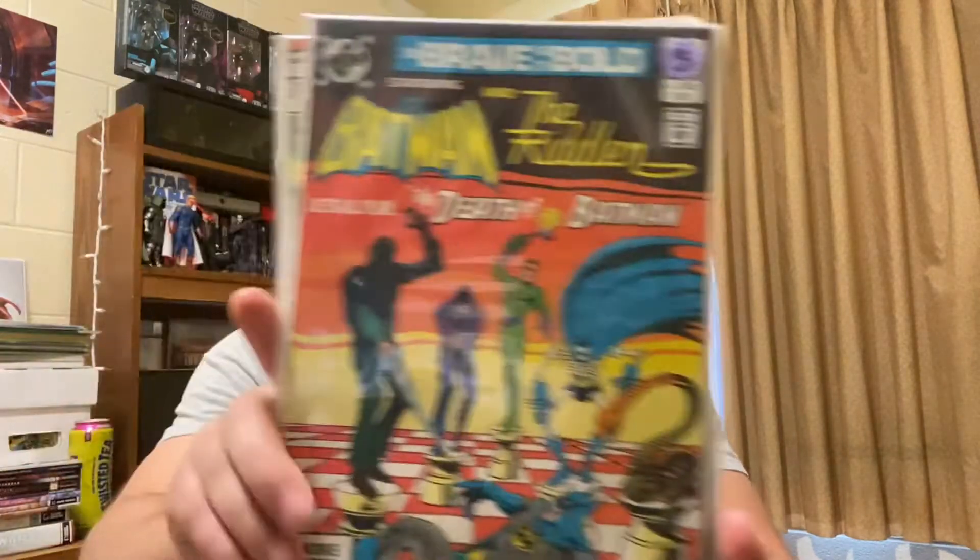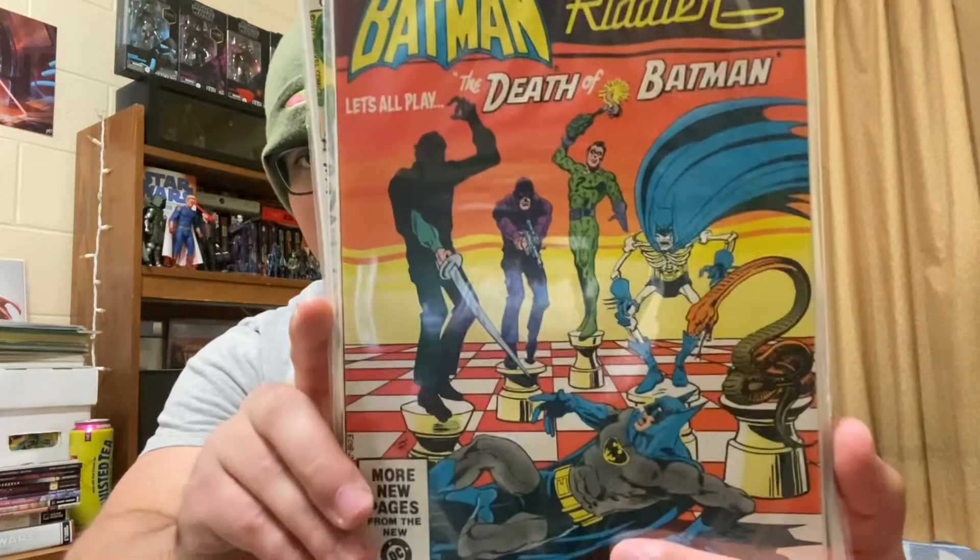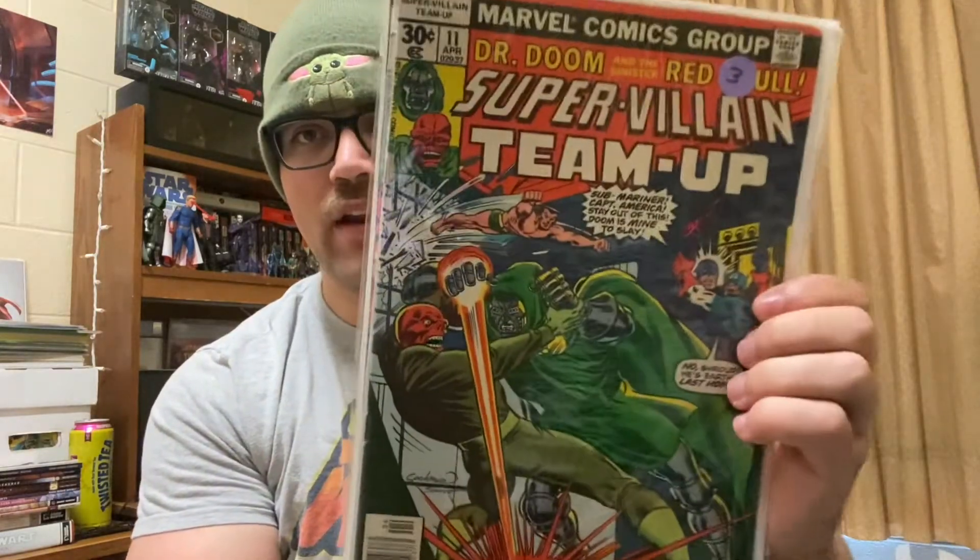First place I stopped off at, I got four books and I paid 25 bucks. So these three were marked at $3 a piece. I got this one because it's a Riddler cover — Brave and the Bold 183, Batman and the Riddler. Then I got Supervillain Team Up 11 and 13. I might have that, but I bought it anyway, so I got to really figure out which ones I have and don't have.